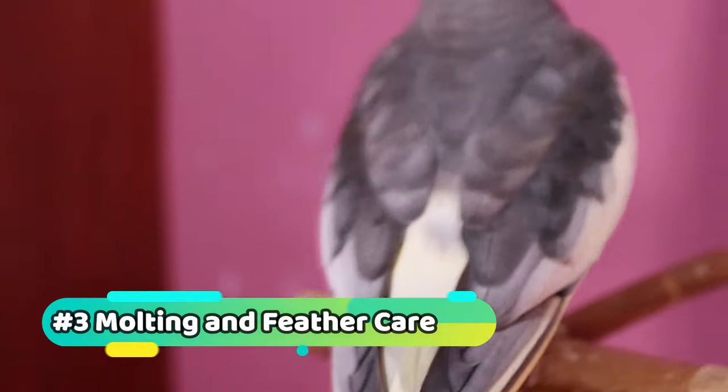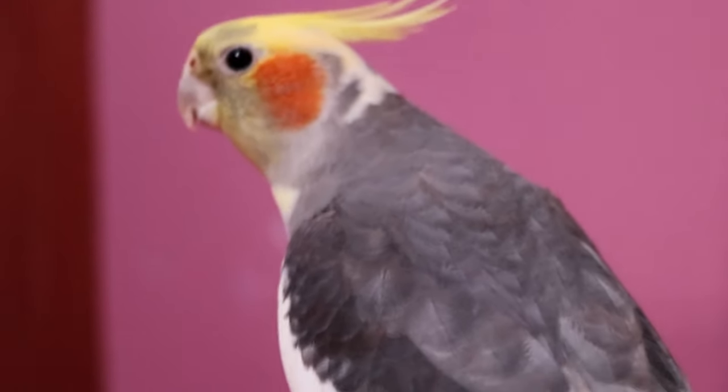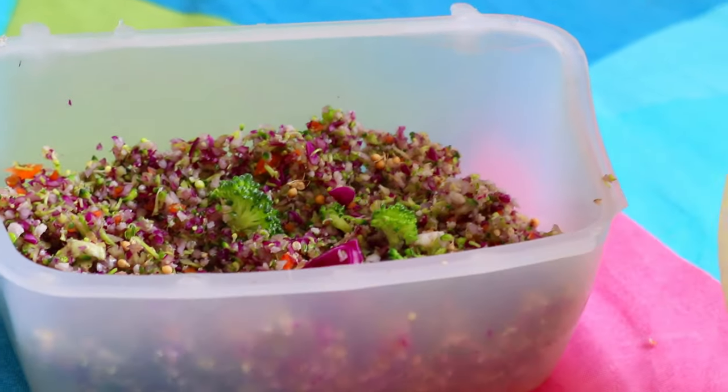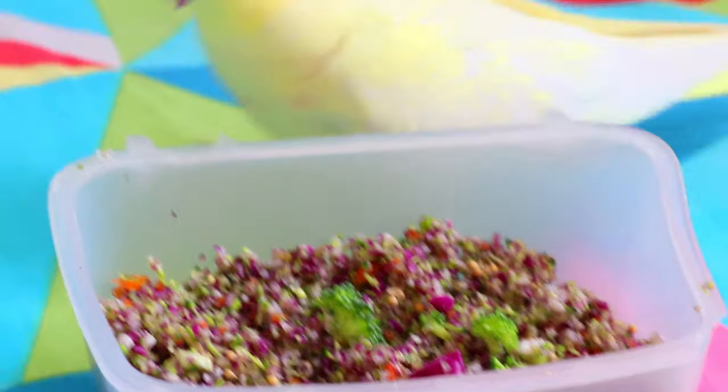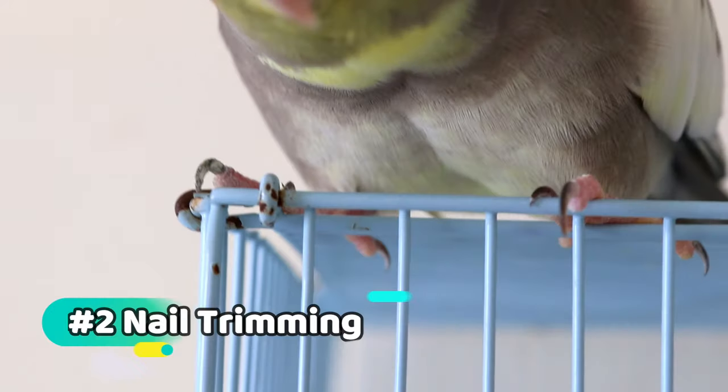Parrots go through a molting process where they shed old feathers and grow new ones. During this time, it's essential to provide your parrot with proper nutrition and extra care to support healthy feather growth.